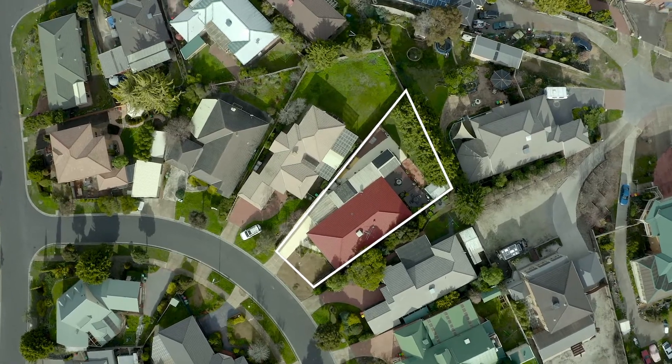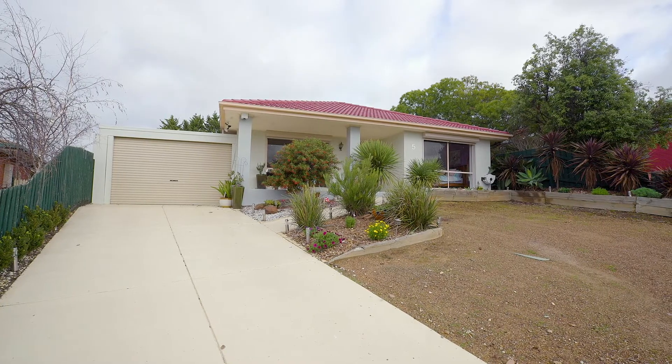Well I'm sure you'll all agree, it is just an amazing property and your opportunity to secure it is not far away, so please give me a call on the mobile to arrange an inspection or keep an eye out for our open schedules. I'm Richard from Sunbury's Leading Real Estate and have a great day.